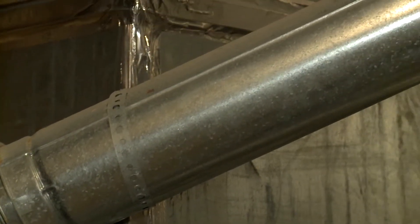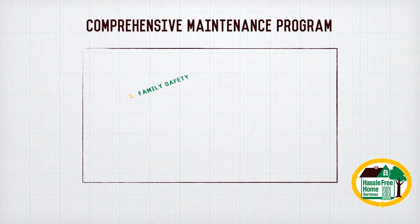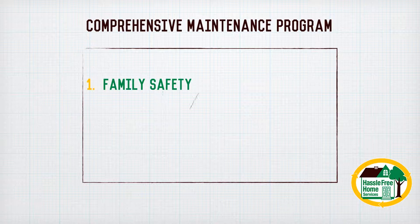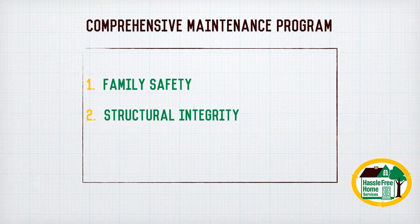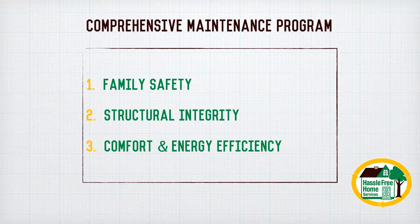We believe that a good comprehensive maintenance program will cover three critical aspects of your house. First, the safety of your family. Second, the integrity of the structure. And third, the comfort of your family as well as energy efficiency of your home. So let's talk about what a good maintenance program can do for you.